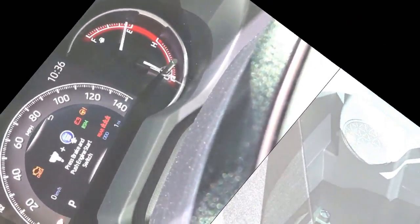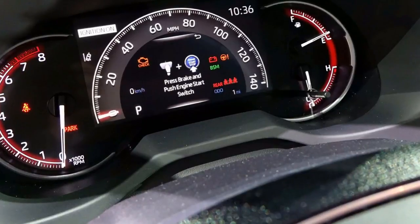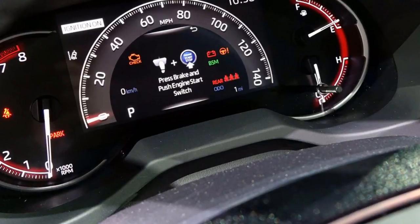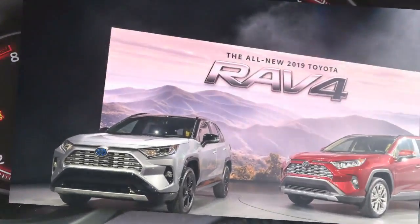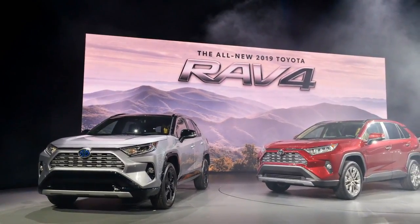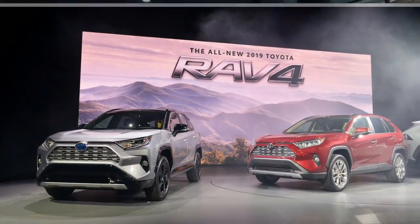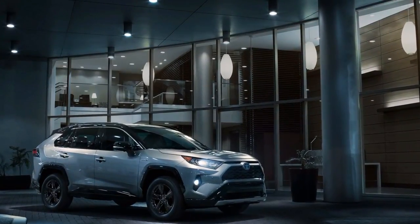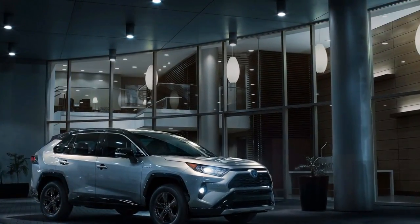At 180.9 inches bumper to bumper, the 2019 RAV4 is slightly shorter than last year's model. That missing size was added to its width, which grows slightly to 73.0 inches. A longer wheelbase provides more rear seat room, though Toyota hasn't revealed interior measurements yet.